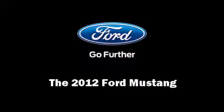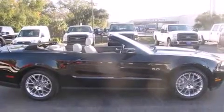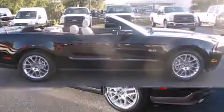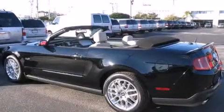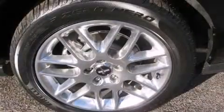Familiarize yourself with the 2012 Ford Mustang. Ford made sure to keep road handling and sportiness at the top of its priority list. Under the hood, you'll find an 8-cylinder engine with more than 400 horsepower, providing a smooth and predictable driving experience.